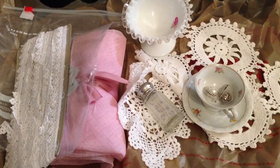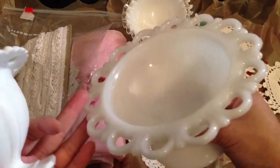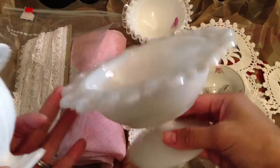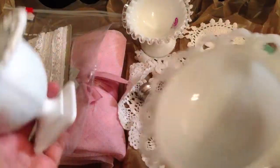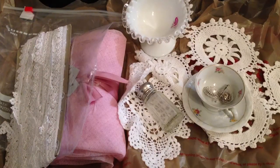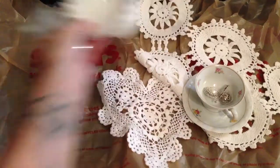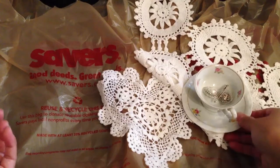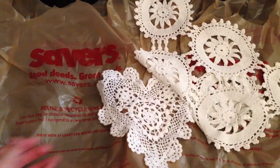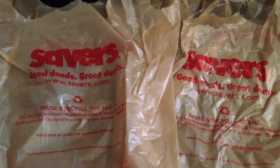I was also able to find some milk glass. I found this one — I think it was about $8 — and this one with 20% off came to about $4. So that's what I picked up from the antique mall. If you go look at my last video, I did a quick video of what it looks like so you can get an idea of where I go sometimes on the weekend.